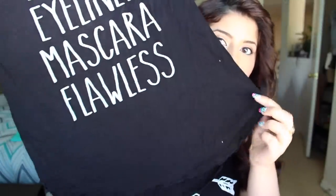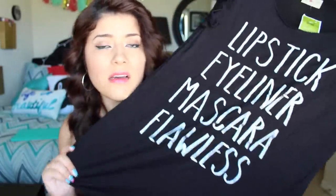Another top I got is actually a pajama top, but I found it in the junior section. It says 'lipstick, eyeliner, mascara, flawless' on it. It was originally $8.99 and I got an extra large so it's super baggy with a wide neckline — I know it's going to be super comfortable to sleep in. It's quite long so I could get away with it as a dress, but I'll probably just wear it with shorts.